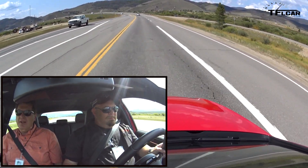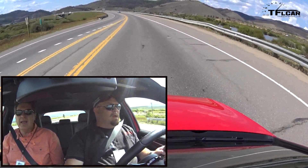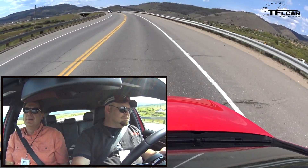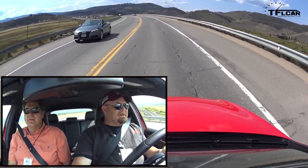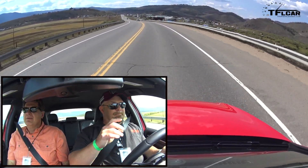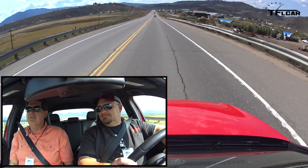Even after it launched, there still wasn't as much bump as there was in the M2 and the STi — nowhere near. I think it is probably down on power, not just from the elevation but also from the fact that it's a smaller engine. It lets me go up to 7,000 RPM without a problem. We're just giving you our off-the-cuff impressions.